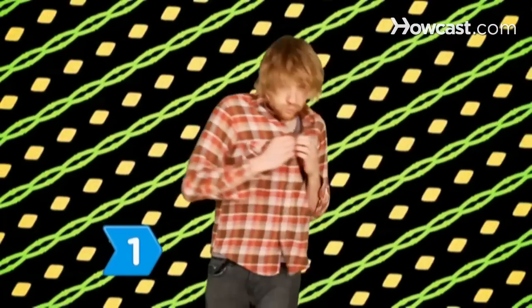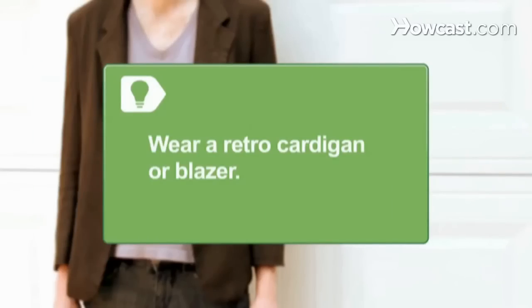Step 1. Sport a worn-in, button-down shirt. Avoid boxy, formal fits. Opt for slim cuts and lightweight fabrics instead. Remember, you're trying to dress like a hipster, not Donald Trump. Wear a cardigan or blazer — the more it looks like you hijacked it from your grandparents' closet, the better.